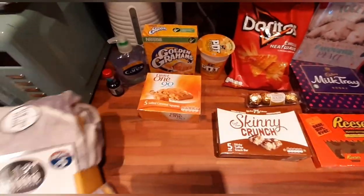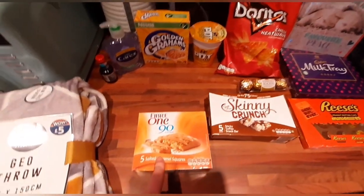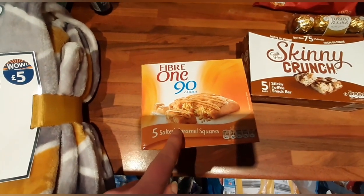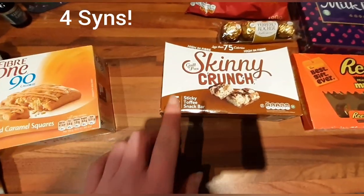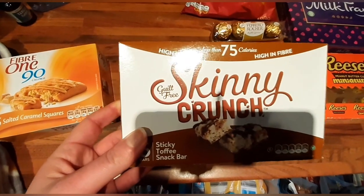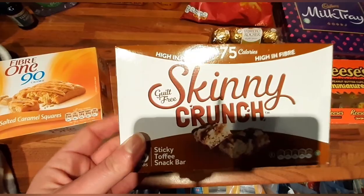Some fiber ones, 87 calories — I'm sure they're about four sins but I will pop the sin value up on the screen. And I've got some skinny crunches in sticky toffee flavor; they also do a peanut butter one. Really good — these are three sins each, two packs of them.